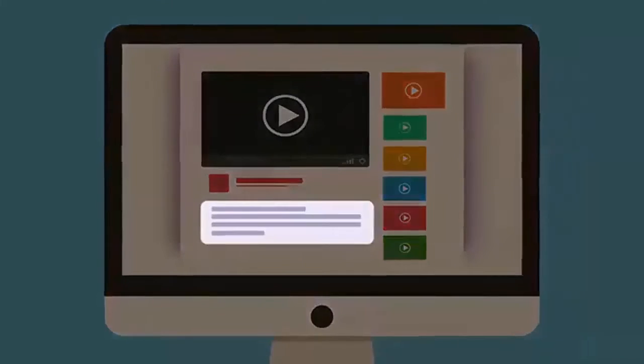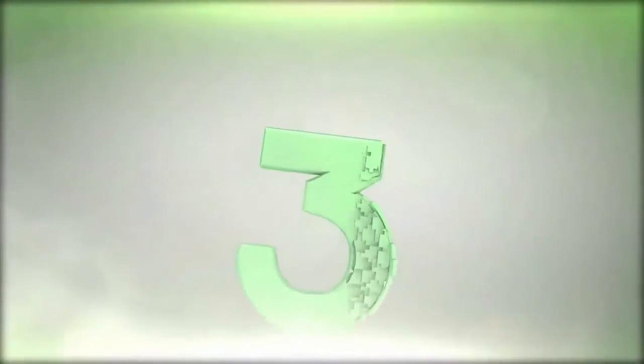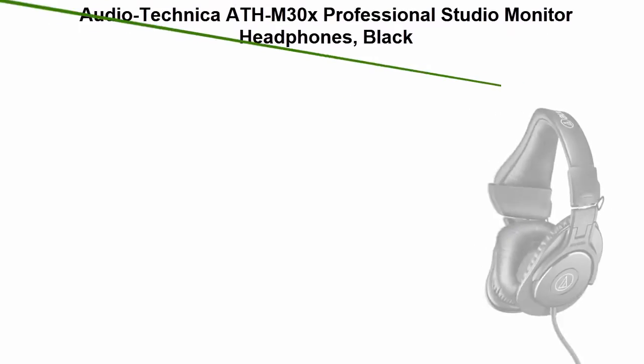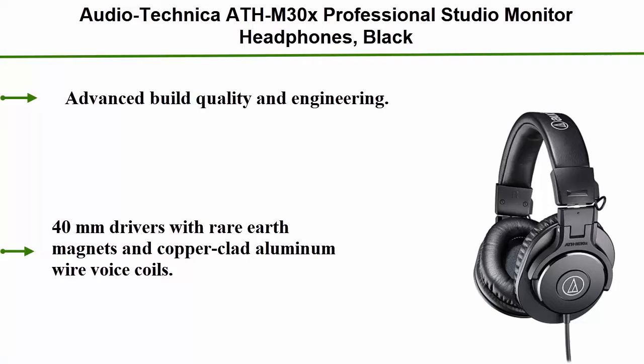Check out the description for more information and latest price. Top 3: Audio-Technica ATH-M30X Professional Studio Monitor Headphones in Black.